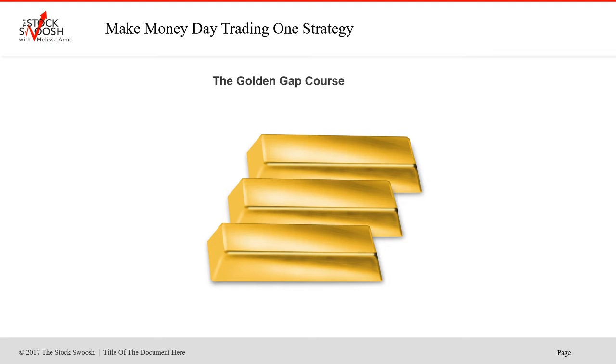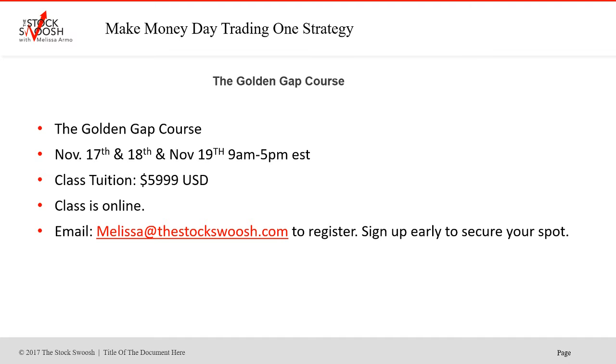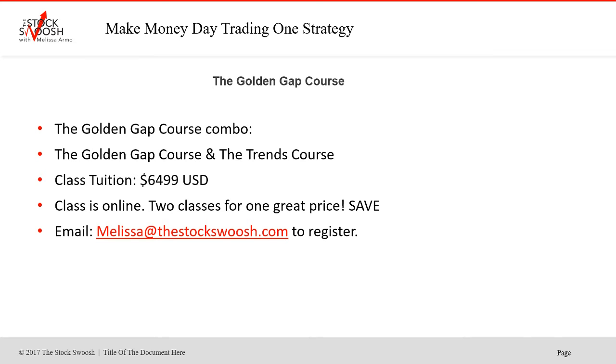If you're interested in learning my method, I teach it in the Golden Gap course. The class is this weekend — November 17th, 18th, and 19th, nine to five. Cost of the class is $59.99 US. The class is online, so you can be anywhere in the world and take it. We're doing a big class this weekend right before the holiday for people to get in and start making money before the end of the year. It's a full-on weekend with me, Eastern time zone, online. If you want to sign up, you must email me at melissa@thestocksquish.com. You can also do the combo — the Trends course and the Golden Gap together for $64.99, two classes for one.